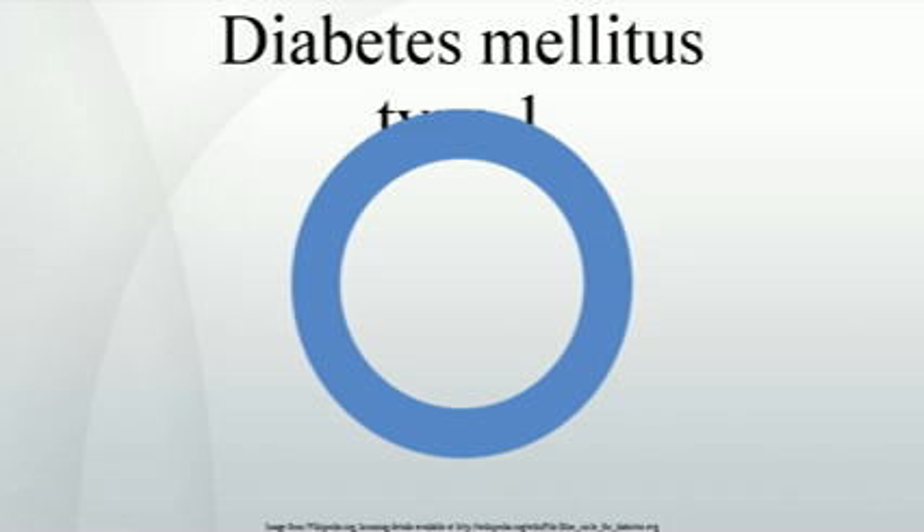In the US in 2008, about 1 million people were diagnosed with type 1 diabetes. The disease was estimated to cause $10.5 billion in annual medical costs ($875 per month per diabetic) and an additional $4.4 billion in indirect costs ($366 per month per person with diabetes).